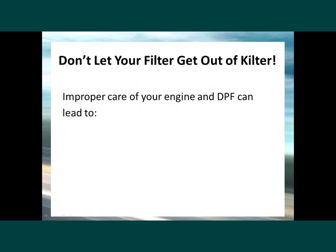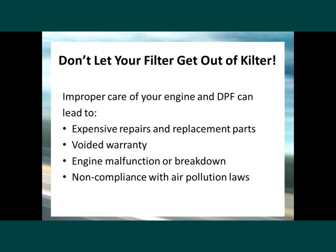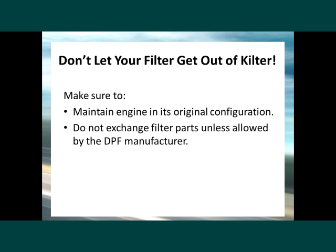To protect your investment, keep in mind that proper care of your engine and DPF can help avoid expensive repairs and replacement parts, warranty issues, engine malfunction or breakdown, and possibly non-compliance with air pollution laws. Also make sure to maintain the engine in its original configuration and do not exchange filter parts unless allowed by the DPF manufacturer.